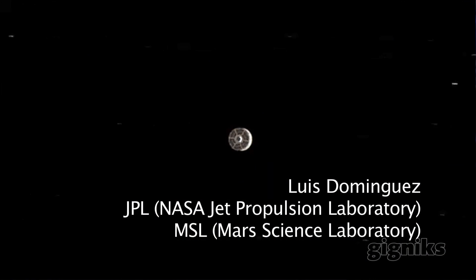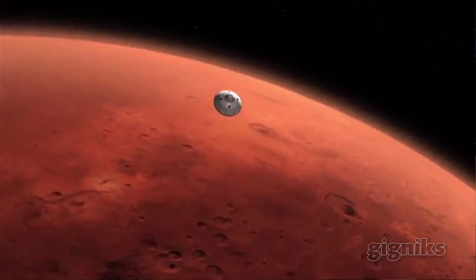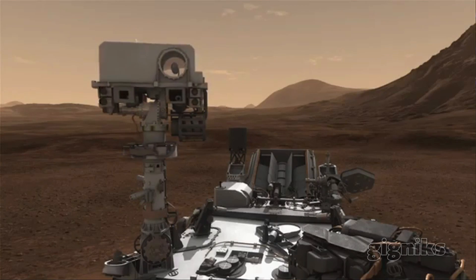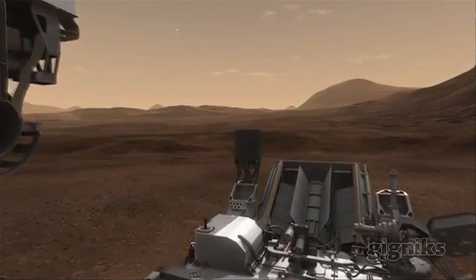My name is Luis Dominguez and I am a testbed analyst for the Mars Science Laboratory project here at JPL. JPL's mission is going out and exploring space. MSL is the Mars Science Laboratory — it's a rover that has a suite of instruments that will determine if Mars has the capability to support life.